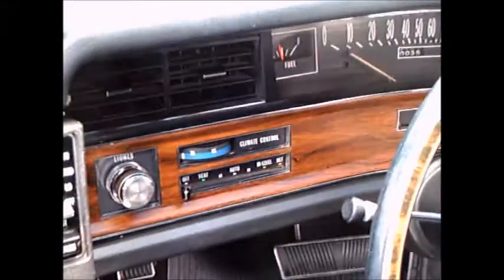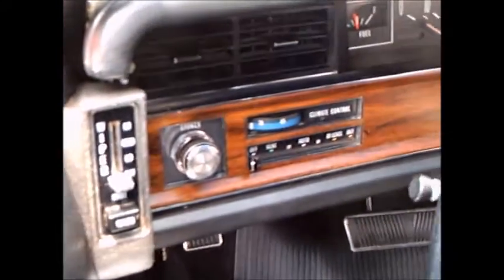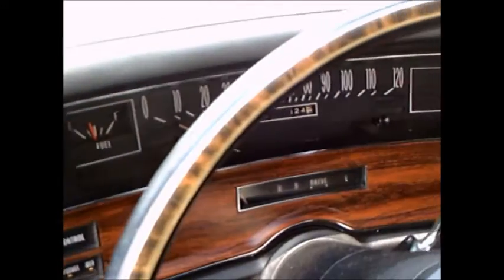Notice the rich materials that they used on the upholstery. There were armrests both front and rear seats, and power window controls were centered on the armrests.